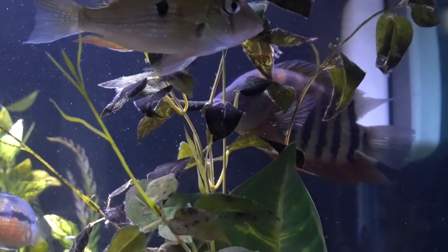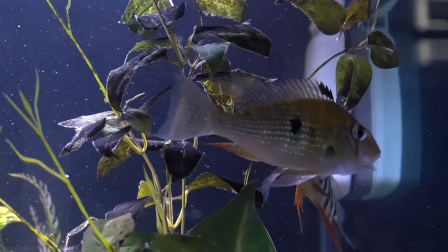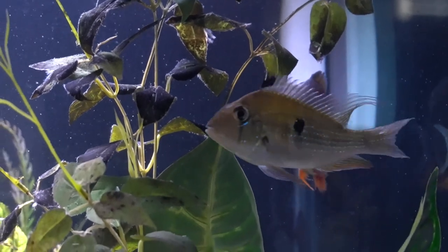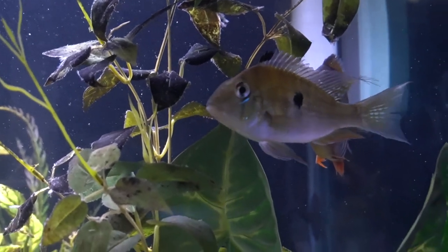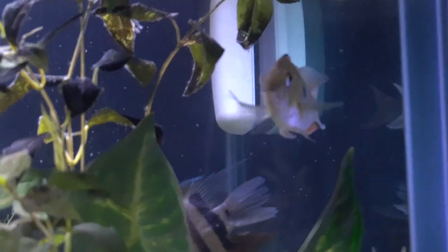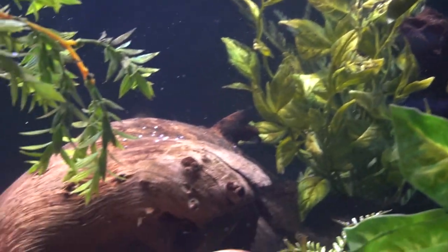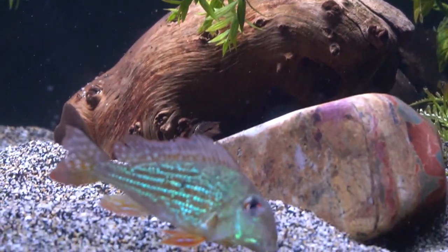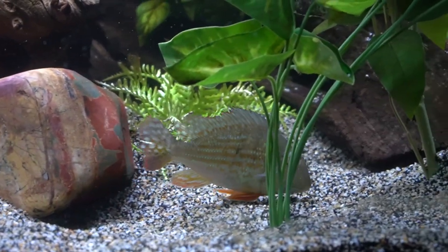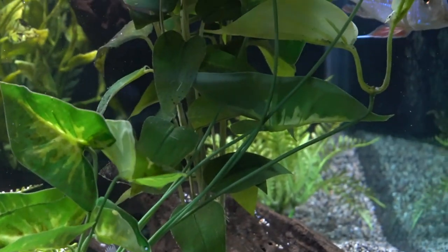The Red Shoulder Severum has taken some shots - you can see him in the tail - but the AC Hekeli for some reason just seems to be invisible to everybody and is in really good shape. Regardless, I am considering moving the AC Hekeli, the Red Shoulder Severum, and possibly the Geophagus over to the 55-gallon, where I think they'll be at a little bit more peace and not in the middle of all the chaos going on in this 90-gallon.